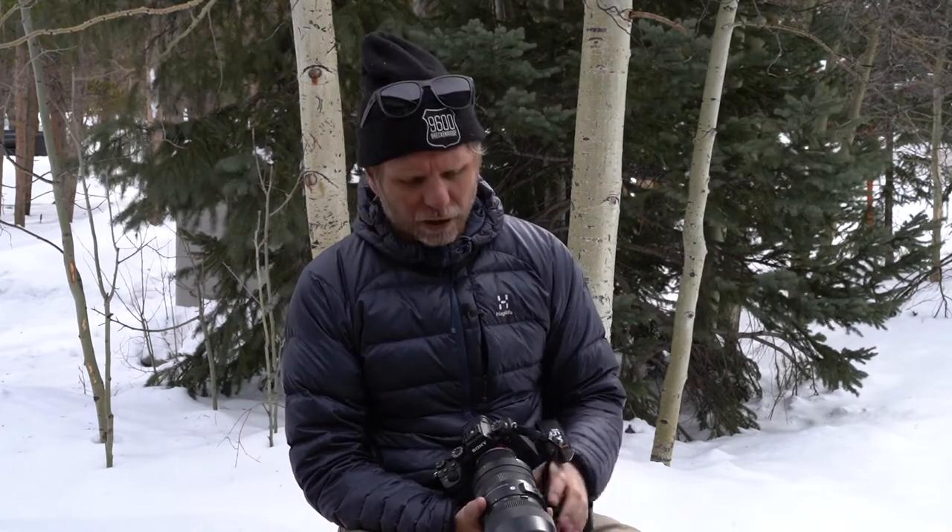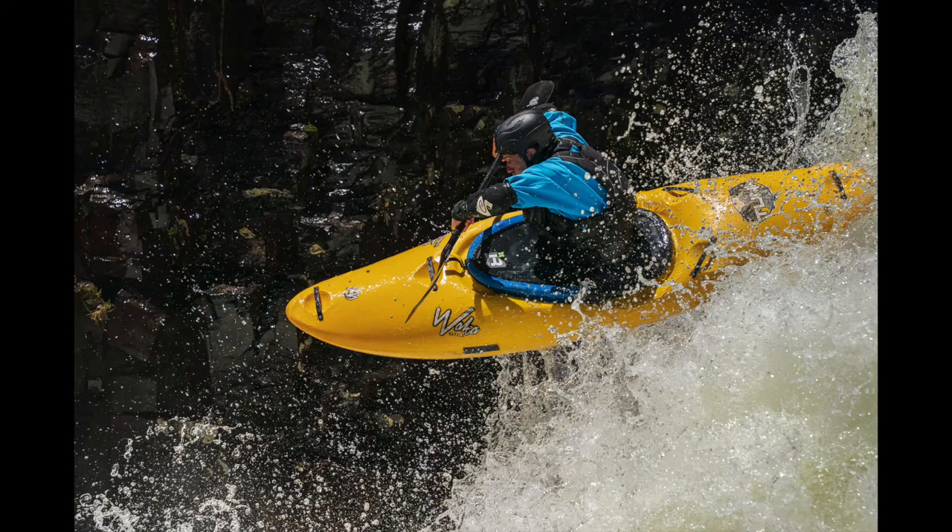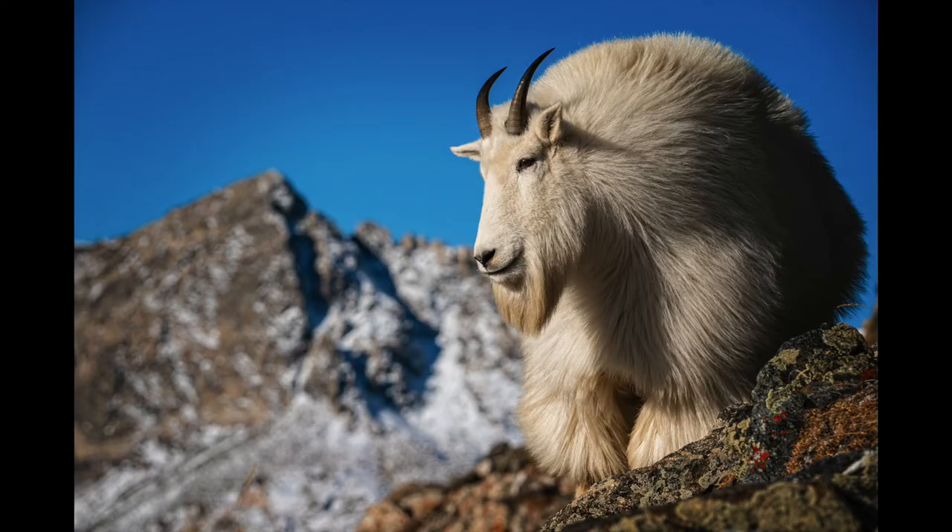I got the Sony a9 II just about a year ago — maybe 13 months ago — and it's been my go-to for outdoor sports, wildlife, and in some instances landscape as well. So I was going to break down today the good, the bad, and give you my take on it, so here we go.